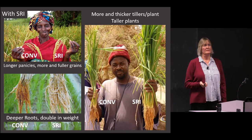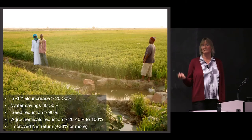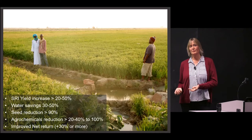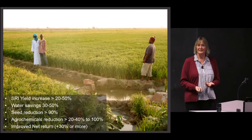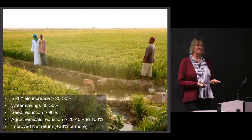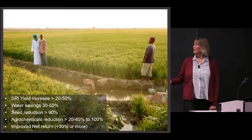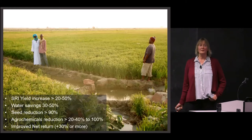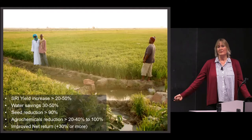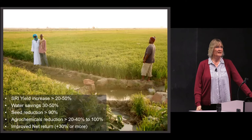With the SRI system you get more tillers, thicker tillers per plant, roots that are double and deeper, and interestingly the panicles where the rice grains sit get longer, fuller, and heavier — so farmers get better yields. The benefits are quite striking: 20%, 50%, sometimes up to 100% better yields, while at the same time reducing water use, reducing seeds by 90% because of single-seedling transplanting, and many countries have moved toward 100% reduction in agrochemicals. Reduced costs and higher yields mean net returns are going up.